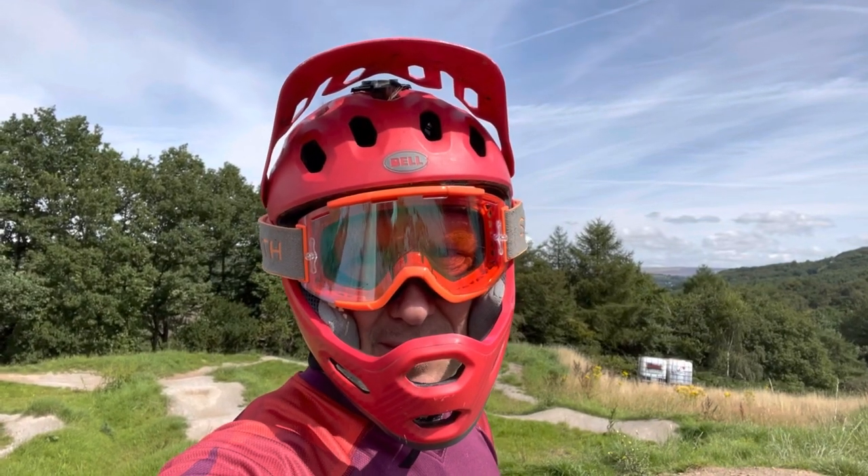Hi everybody, welcome to Chase the Rainbow. My name is Neil Cotton and today I'm at Farmer John's Mountain Bike Park near Stockport.